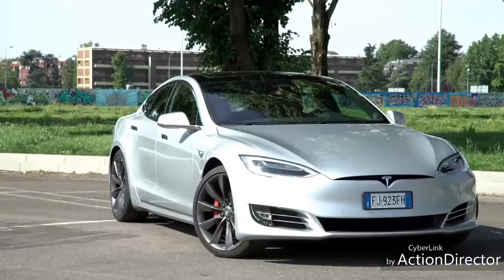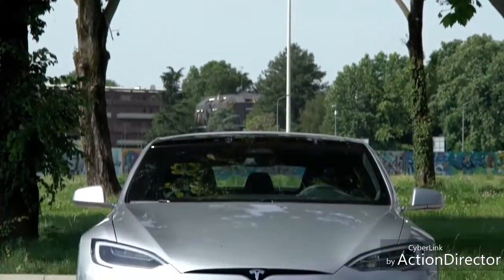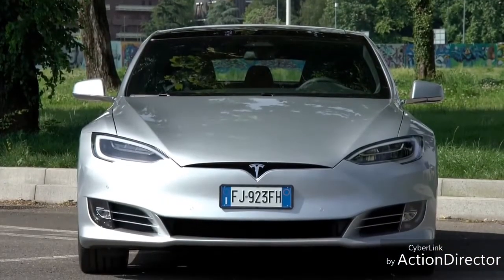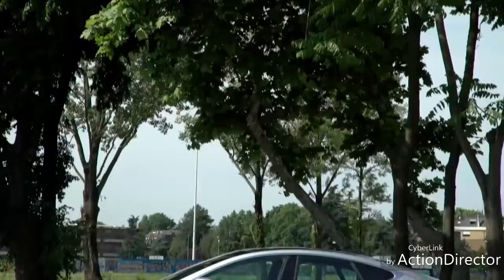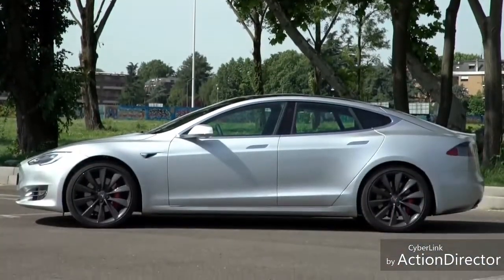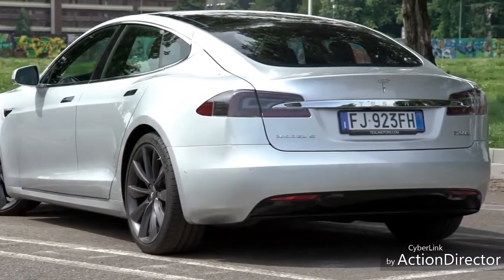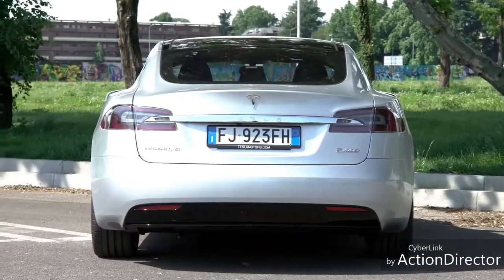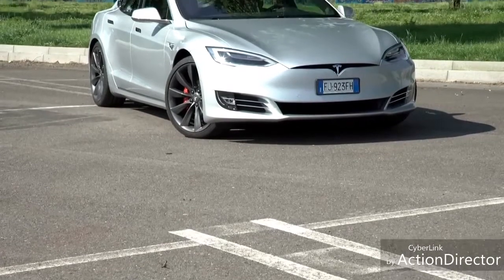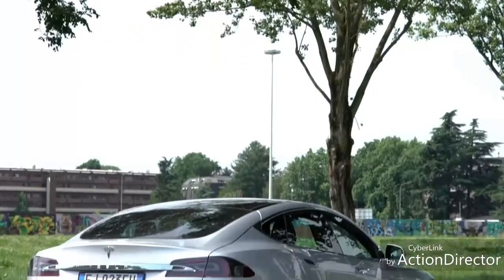Fuori com'è. Ammesso che esista un design elettrico, la Model S ne è un esempio perfetto. Griglie? Zero. Sfoghi dell'aria? Non pervenuti. Il motivo, ovviamente, è che qui non c'è un motore endotermico da raffreddare e chi ha disegnato questa macchina, ma anche tutte le altre Tesla, l'ha voluto mettere in chiaro fin da subito. La pulizia delle linee si ritrova anche sulle superfici della carrozzeria, sulle quali non ci sono le tante nervature che spesso agitano le forme delle altre macchine, di quelle non elettriche.